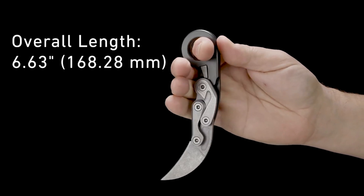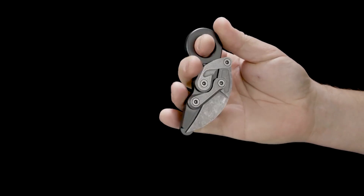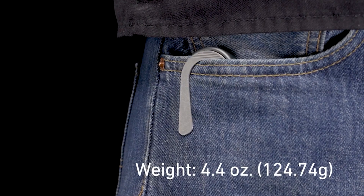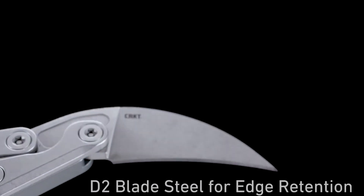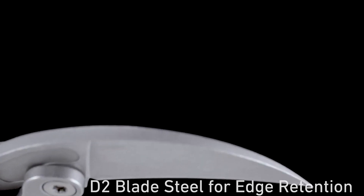The aluminum used to make the handle optimally combines durability and lightness. The blade is made of premium D2 steel with high anti-corrosion properties. This knife has excellent cutting characteristics and will not blunt after prolonged use. The price is $150.